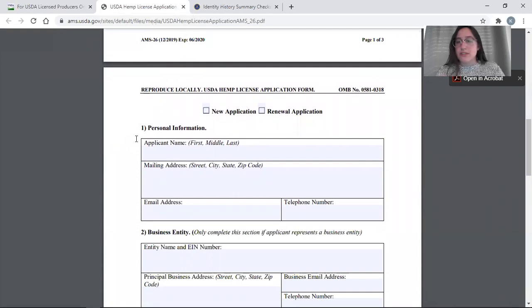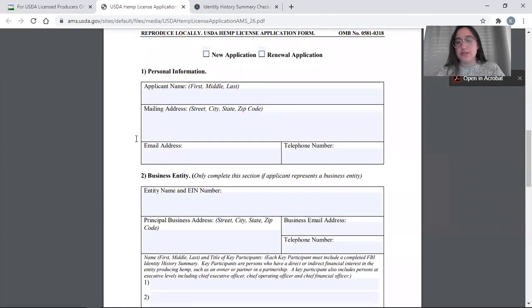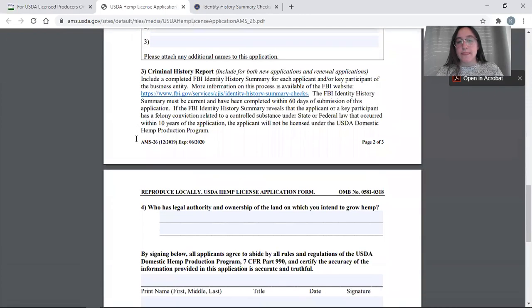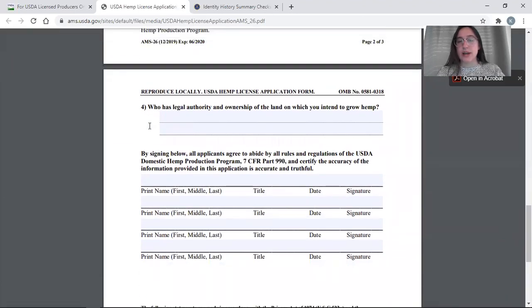Looking at the rest of the application, simple personal information and business entity information is required, along with the criminal history report. On the last page, we need an attestation as to who has legal authority over the land on which you intend to grow. You'll notice we're not asking for growing addresses or GPS coordinates — that detailed information about where you'll plant hemp will be given to the Farm Service Agency after you have your license.